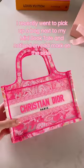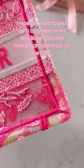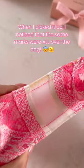PSA book tote warning. I recently went to pick up a bag next to my mini book tote and noticed an odd mark on the side. When I picked it up, I noticed that the same marks were all over the bag.